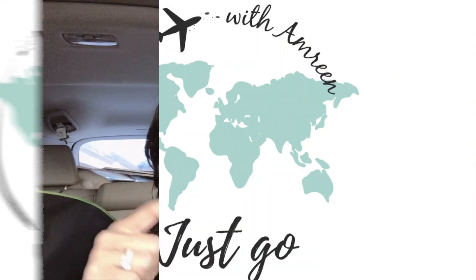Today's vlog is a short guide to your trip in Dubai. So if you plan to come to Dubai and you want a short guide to know where to go, what to see, what to explore, where to eat, where to stay, then this is the video for you. So stay till the end.